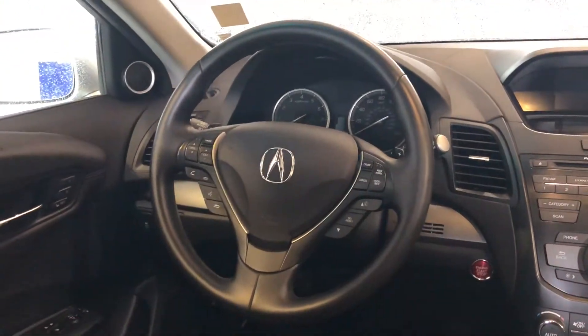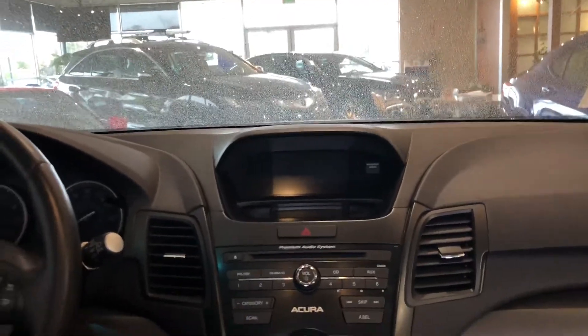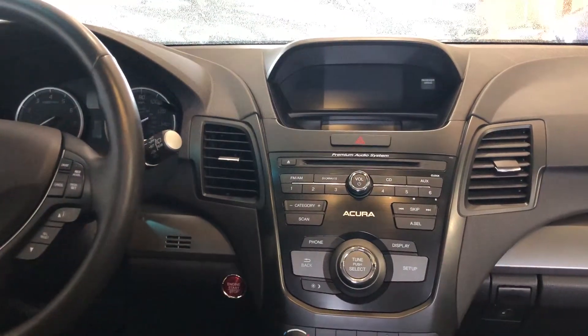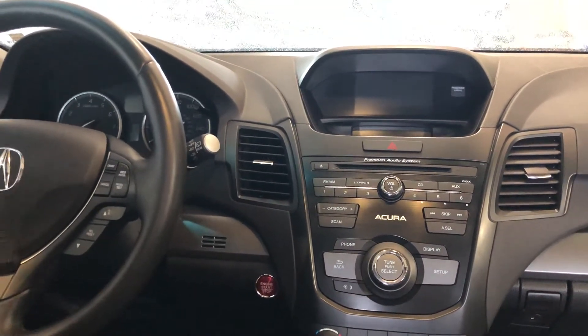You do have voice command for your hands-free link, Bluetooth, and you even have other controls like cruise control on that. Here, you're going to have your Acura Premium Audio System on the display. You'll also see some climate functions underneath that as well. You're going to have a CD player, AM, FM, Sirius XM satellite radio, auxiliary, Bluetooth streaming, Pandora, and you even have iPod mode as well.